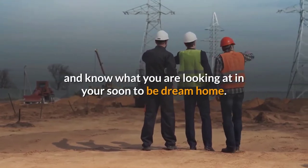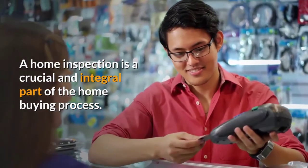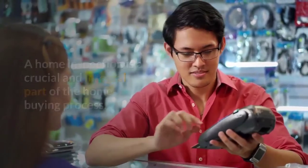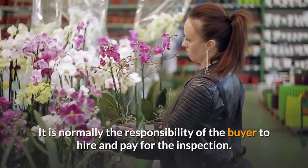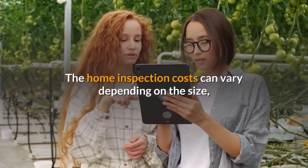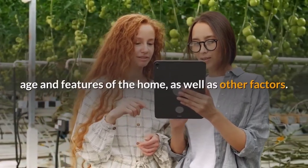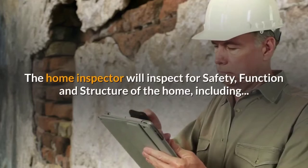A home inspection is a crucial and integral part of the home buying process. It is normally the responsibility of the buyer to hire and pay for the inspection. Home inspection costs can vary depending on the size, age, and features of the home, as well as other factors.